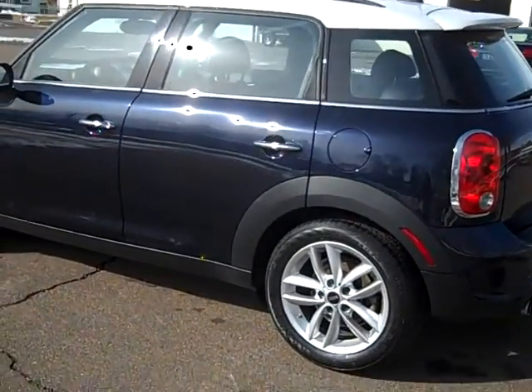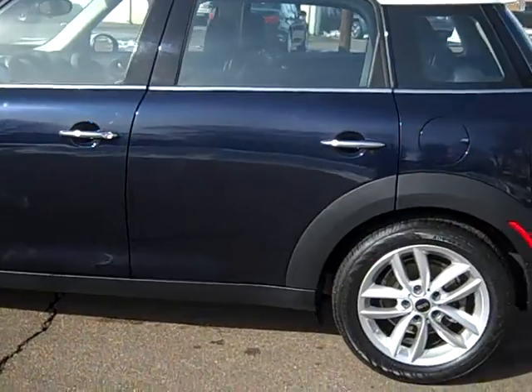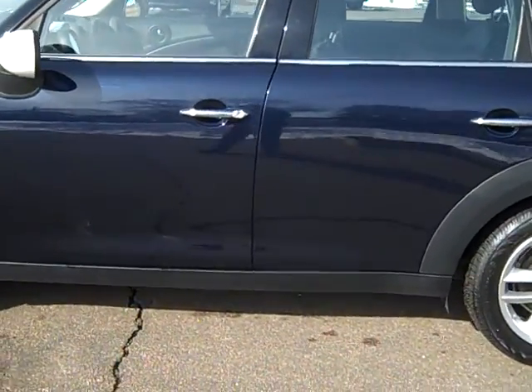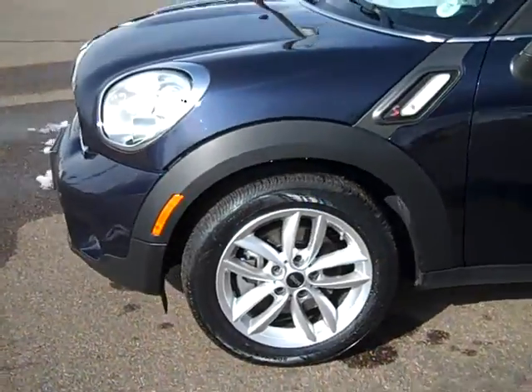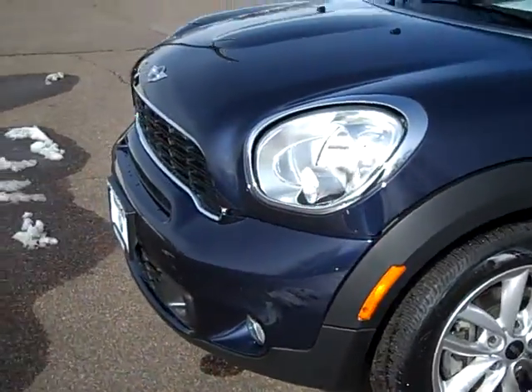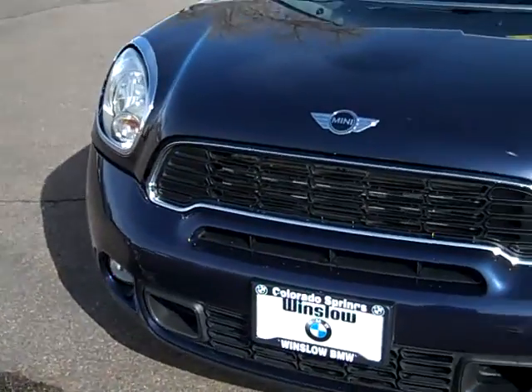It's a four-door hatchback and it's in great shape. I'm going to do a walk around and point out any detractors I might find. I will point out that all the wheels are blemish-free of curb rash. Tires are either brand new or darn near it. It's a beautiful blue with a white top.